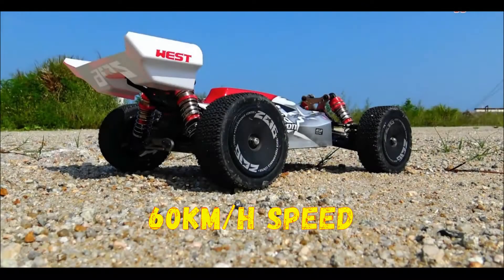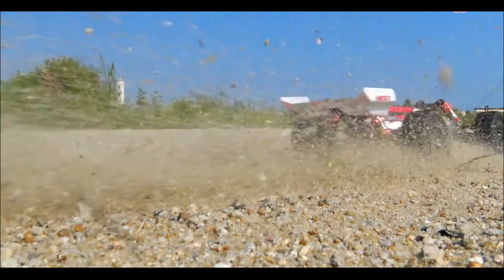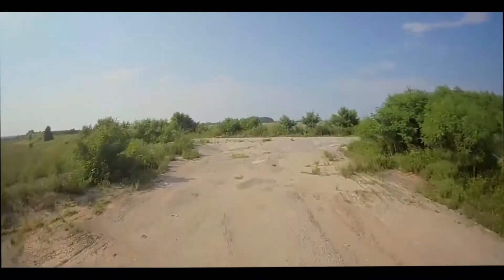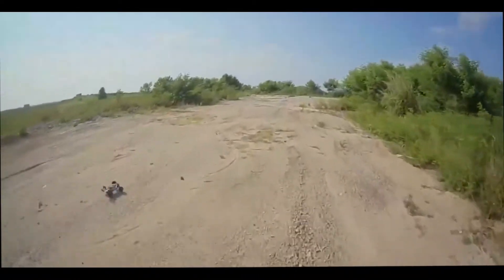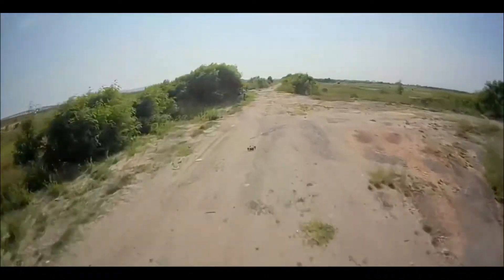Hey everybody, welcome back! Today I will show you the World Toys 1:14 scale 2.4 gigahertz four-wheel drive speed racing RC car vehicles model. This is the 60 kilometer per hour speed RTR version.